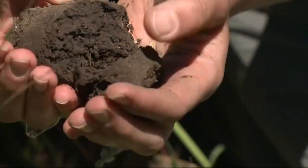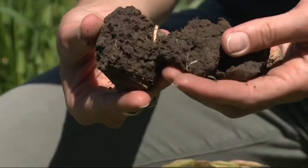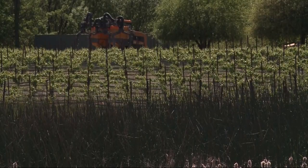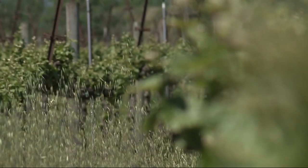Even the soil looks different here. This compost matter is meant to increase carbon in the ground. More and more consumers want to know how their wine was made. It's why Sonoma County set out more than five years ago to become the first 100% sustainable wine-growing region in the country.